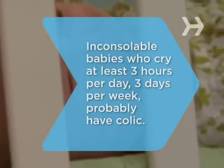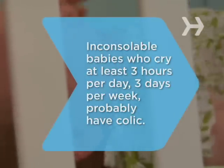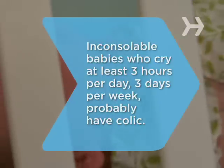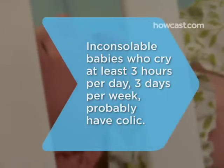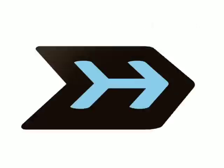Did you know the average newborn cries two hours per day? An infant who cries inconsolably at least three hours a day for at least three days a week probably has colic and will outgrow it by three months.